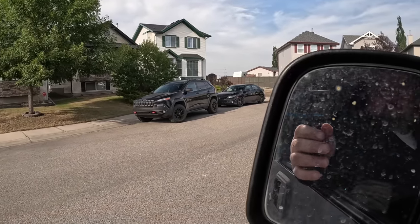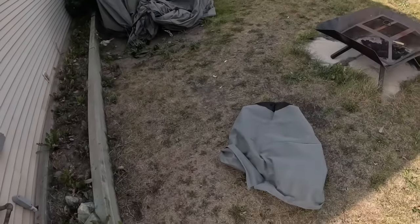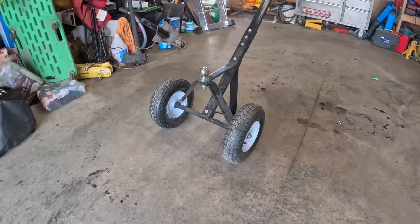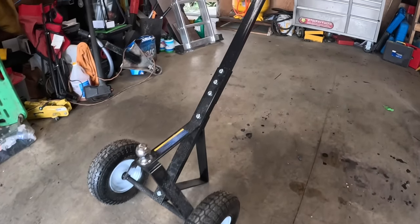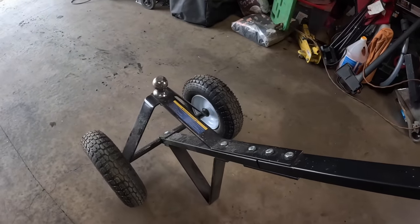I'm telling you right now, I really like the Cherokee. I'm gonna peel that cover off and shove it in the bag. This is the dolly I got from Princess Auto - a little hand dolly for moving my trailer around. Works quite well.